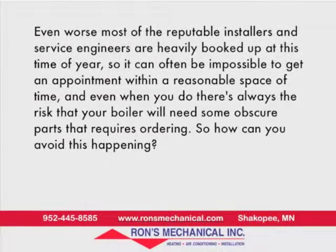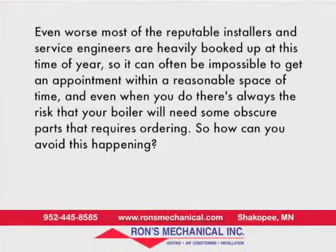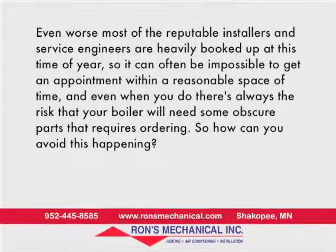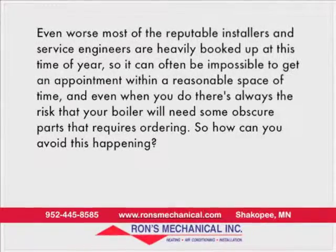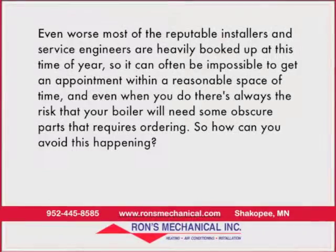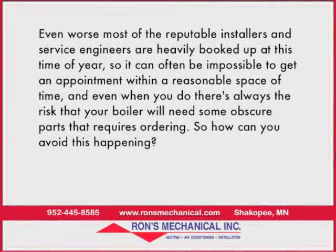Even worse, most of the reputable installers and service engineers are heavily booked up at that time of year, so it can often be impossible to get an appointment within a reasonable space of time. And even when you do, there's always the risk that your boiler will need some obscure parts that require ordering. So how can you avoid this happening?